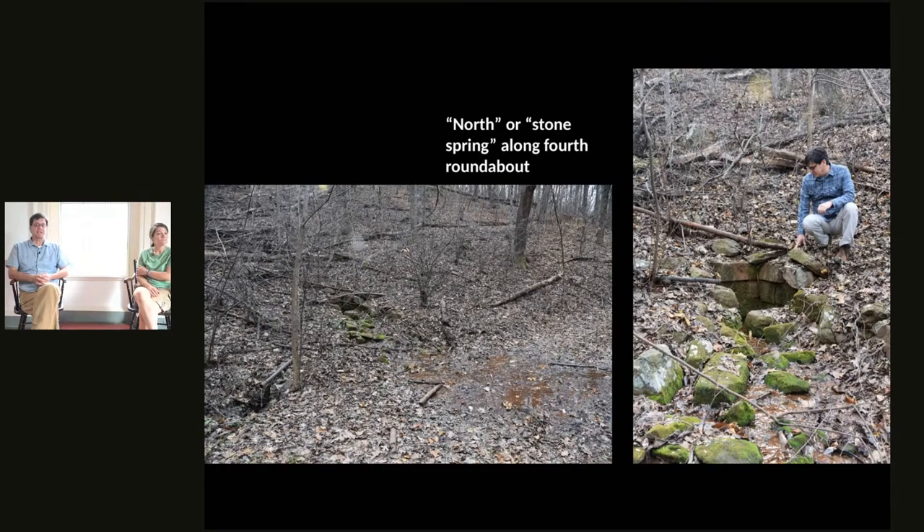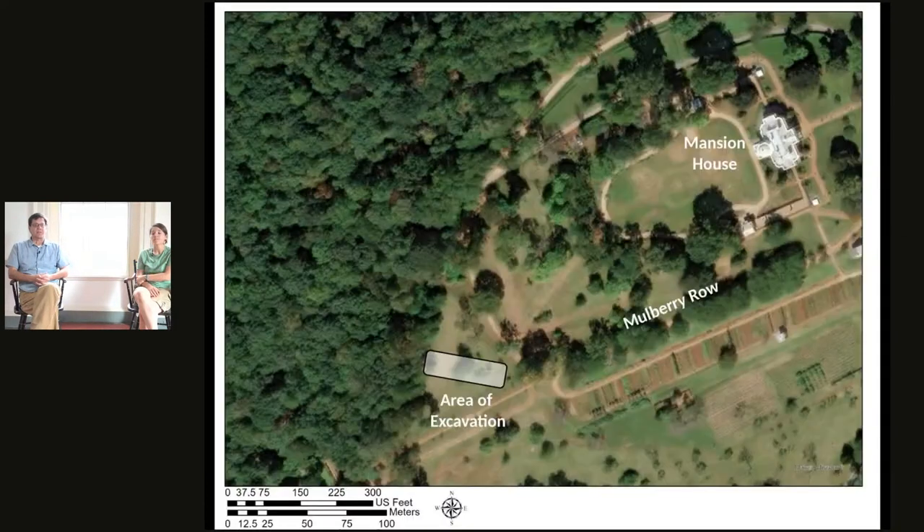Where we are working today is not on the north side of the mountain — in this graphic, north is up, so the north spring is up and beyond off the image of the mansion house. We are at the west end of Mulberry Row, where the beginning of a road went down to the north spring. You can see where I've marked the area of excavation — this is where our investigation took place. The question is: why are we here?